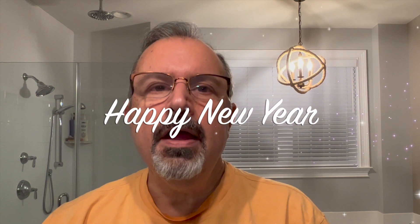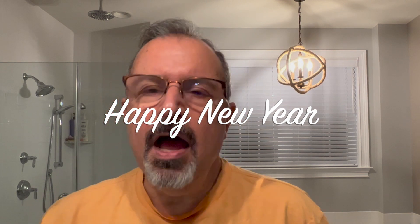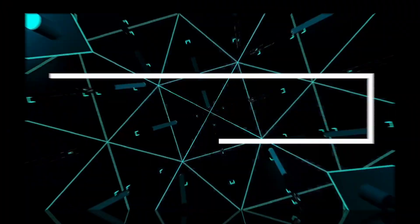Thank you all very much for joining me today. Please take a look at Sir Henry's — what a fabulous product they make. And take care. Have a great New Year's Eve and Happy New Year to you. See you next year. Bye-bye now.